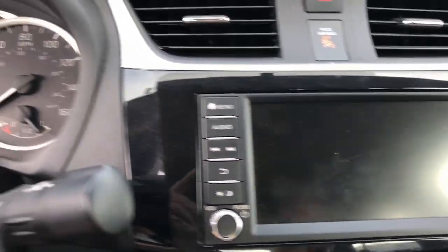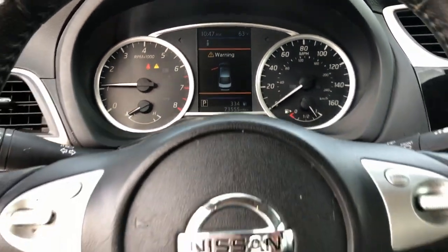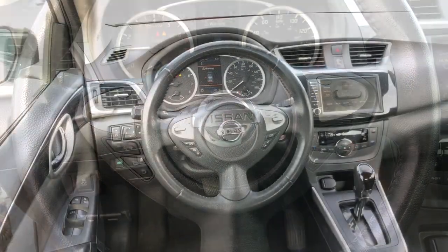Drive Smart, Drive Well. This Sentra is waiting for you. Come in for a fun and easy road test. Our team will make it the best part of your day.